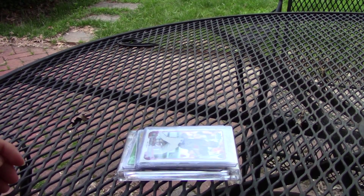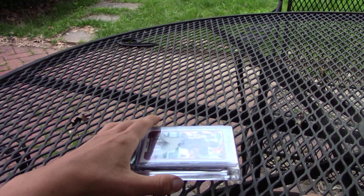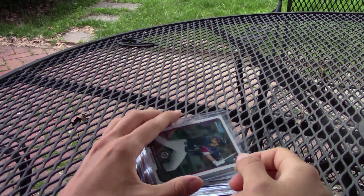My favorite product is Bowman Chrome, and I'm just going to show you guys a couple cards that I have of Bowman Chrome.